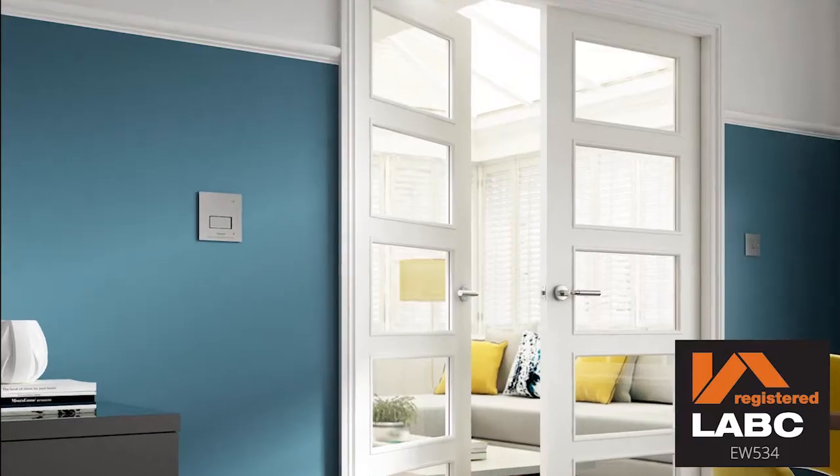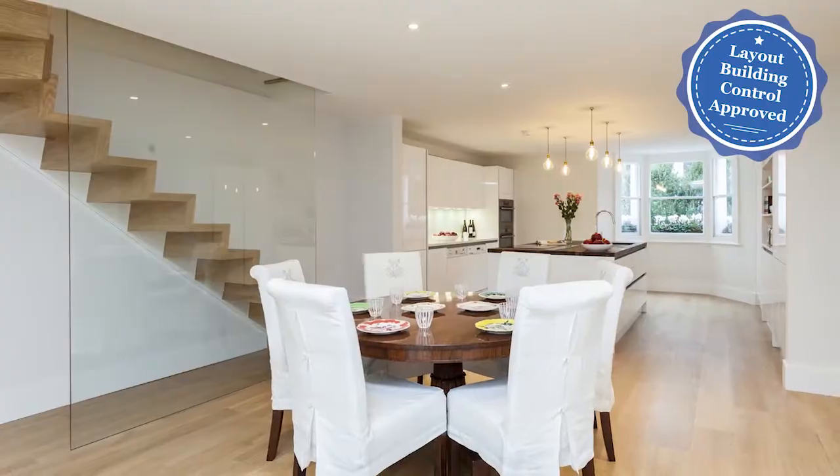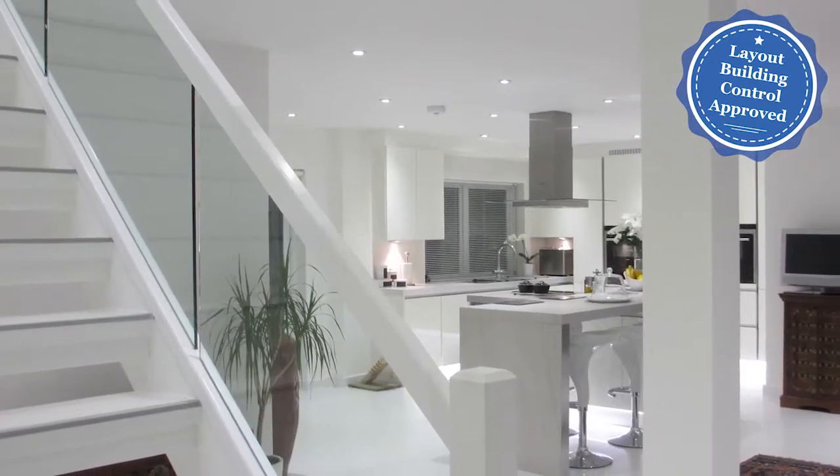Automiss SmartScan is LABC registered, which means a faster, easier and cheaper building control approval process by all local authorities across England and Wales.